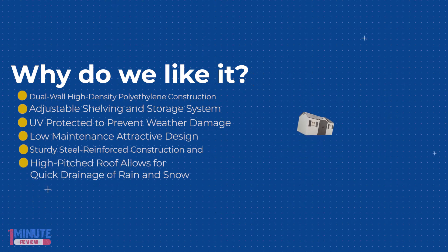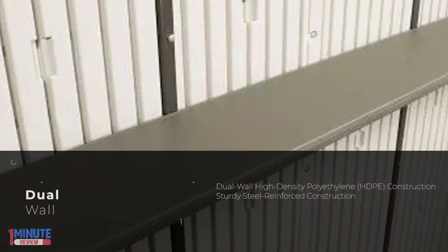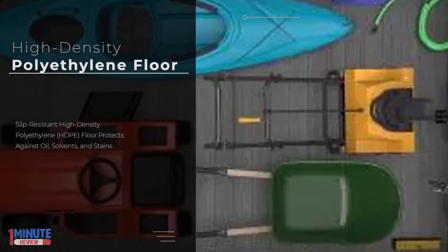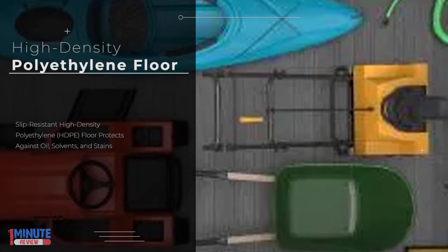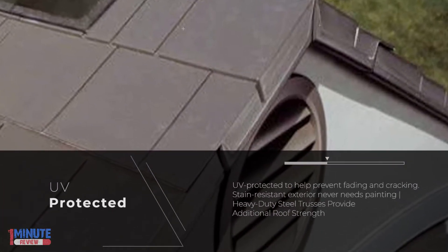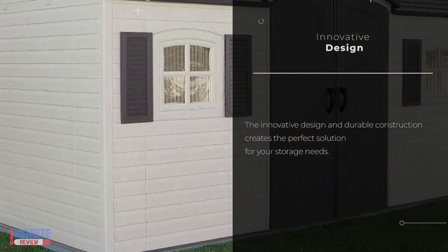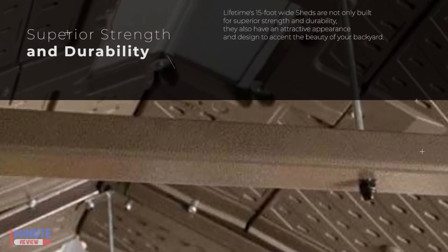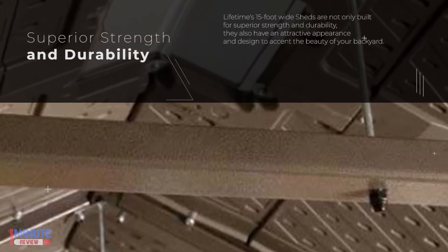Key features: attractive appearance and design, lockable steel reinforced doors for added security, high-pitched roof allows for quick drainage of rain and snow, 10-year limited warranty, heavy-duty steel trusses provide additional roof strength, and sturdy steel reinforced construction.